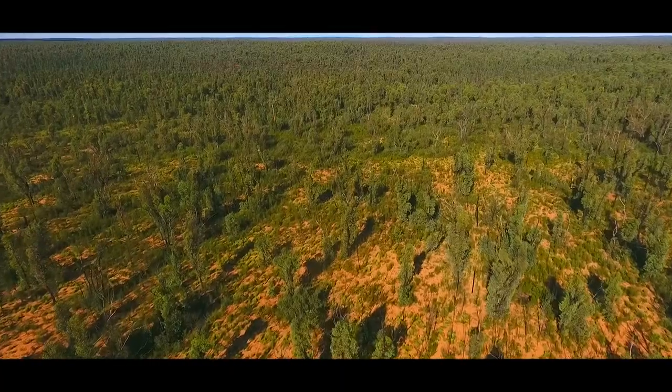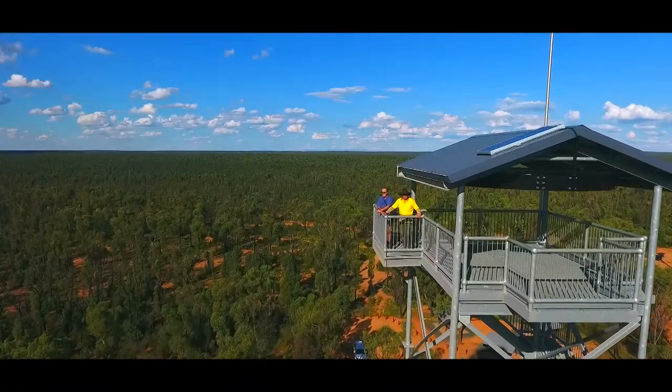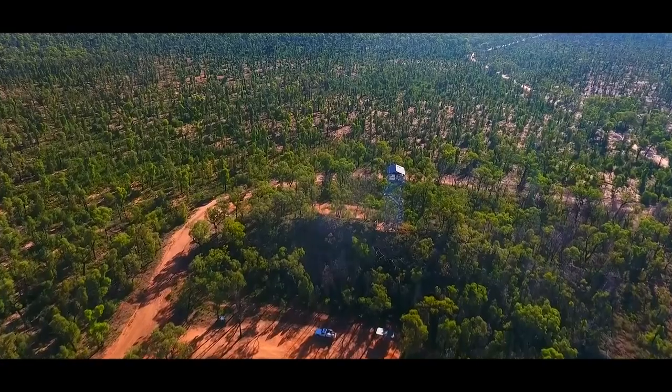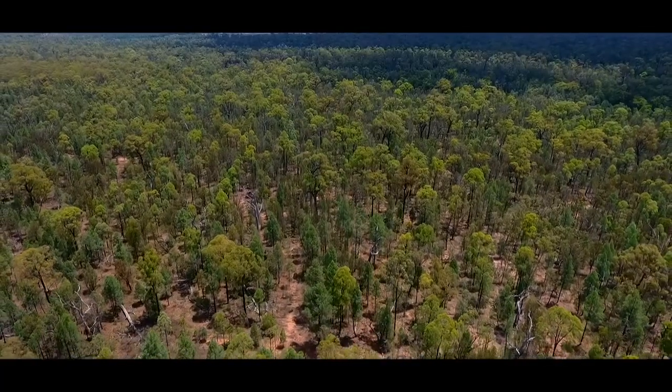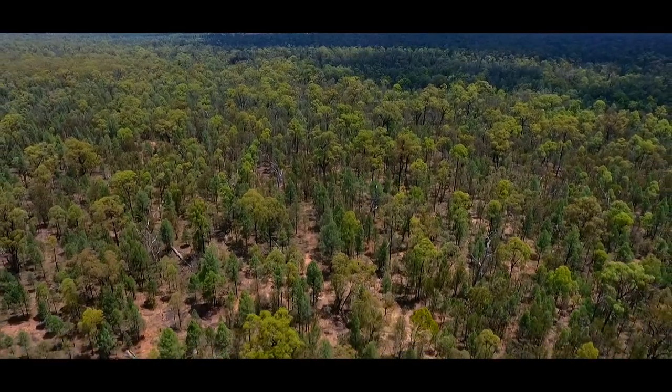This is the Pilliga, an ancient forest west of the Great Dividing Range. From the lookout tower at Timalalee National Park, trees seemingly stretch into infinity. However, it's an illusion, one that suggests that most of central NSW is still in its natural state. It's far from it.